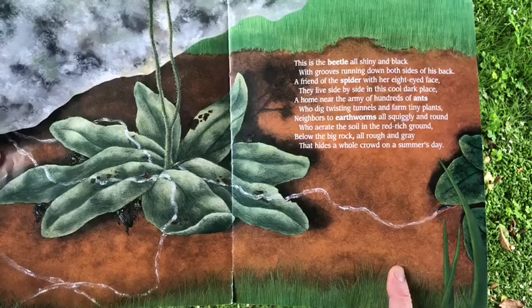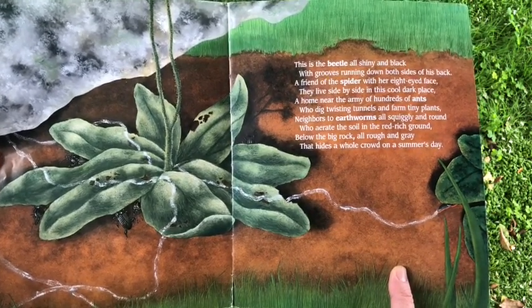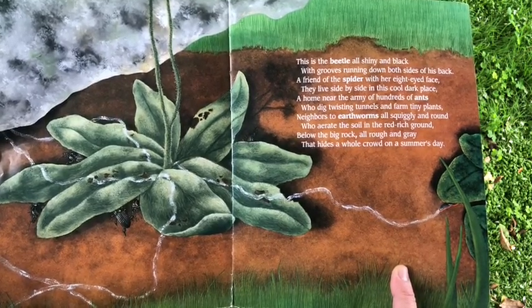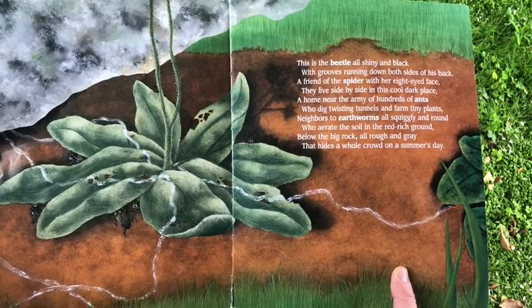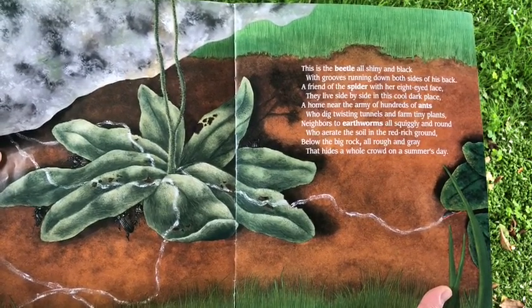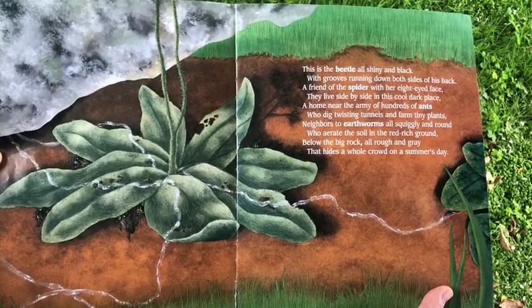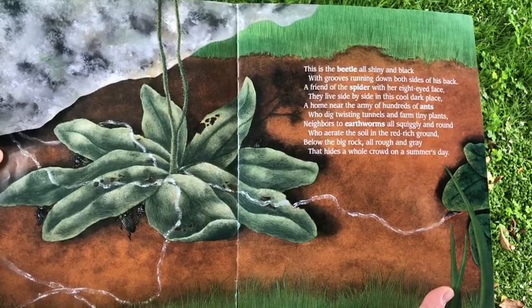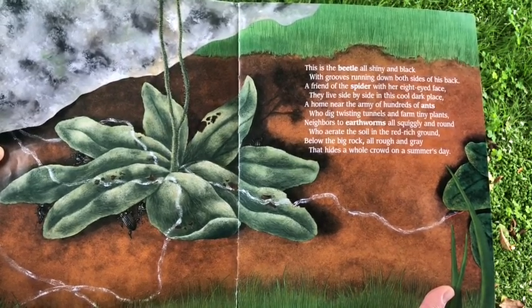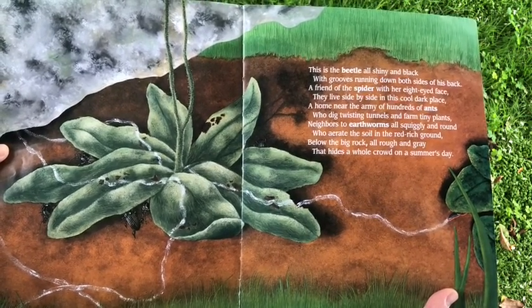This is the beetle, all shiny and black, with grooves running down both sides of his back. A friend of the spider with her eight-eyed face, they live side by side in this cool, dark place. A home near the army of hundreds of ants, who dig twisting tunnels and farm tiny plants. Neighbors to earthworms, all squiggly and round, who aerate the soil in the red, rich ground. Below the big rock, all rough and gray, that hides a whole crowd, on a summer's day.